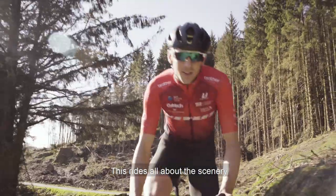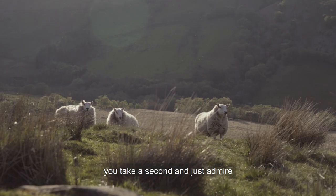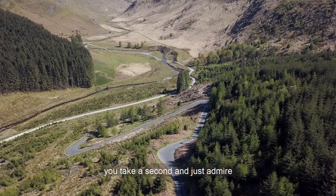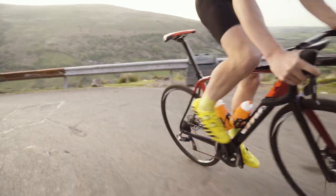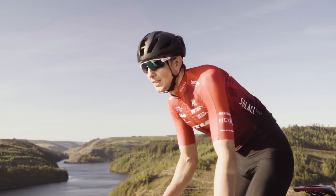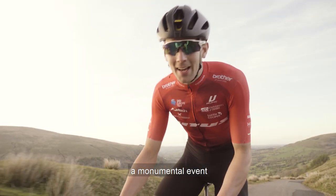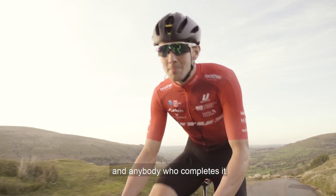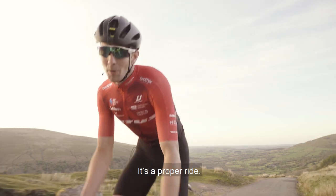But this ride's all about the scenery, so make sure you take a second and just admire all the amazing views. The Vetus Dragon Ride is going to be a monumental event and anybody who's completed it — I'll take my hat off to them. It's a proper ride.